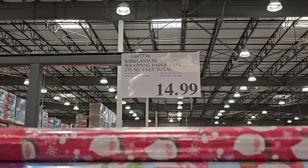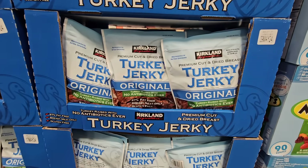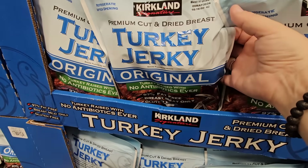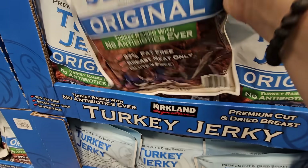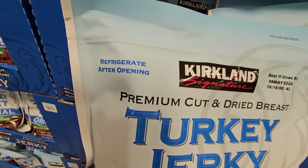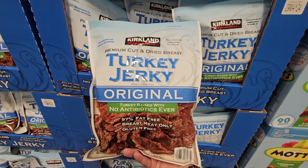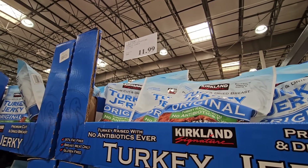Costco has such a large number of different jerky products now. Of course this is the Kirkland one — everything we're going to go over today is gluten-free. You do want to put this in the refrigerator after you open it. I didn't know you had to do that with some jerky, but $11.99.